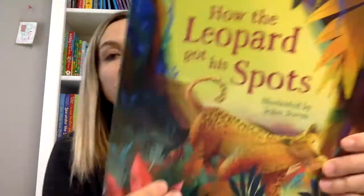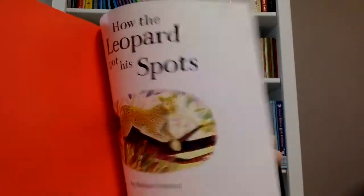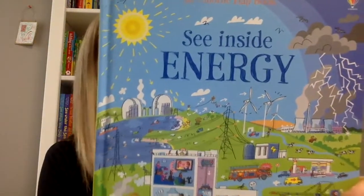Then there's a new picture book — How the Leopard Got His Spots, a Rudyard Kipling tale. It's a cute little story all about how the leopard got his spots.